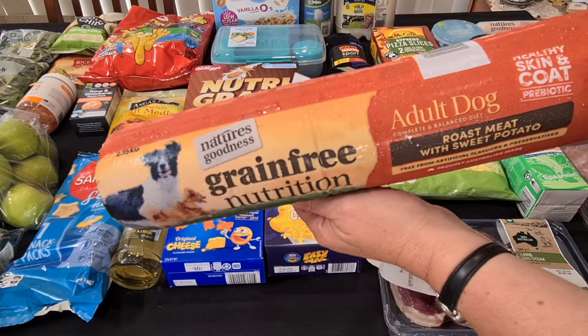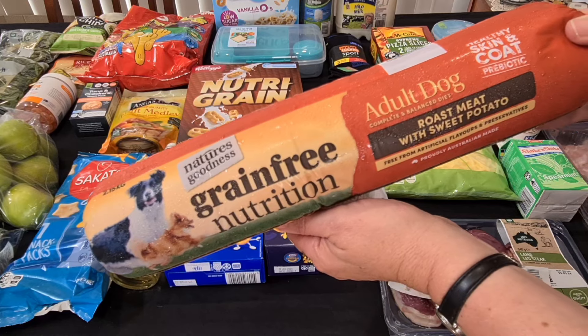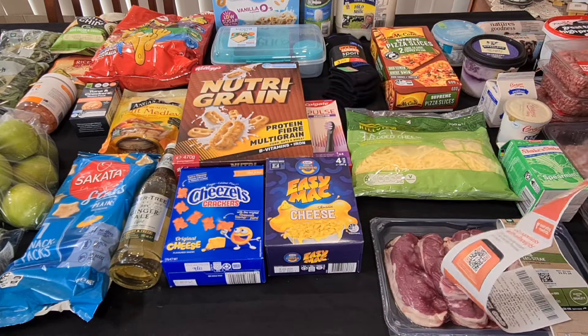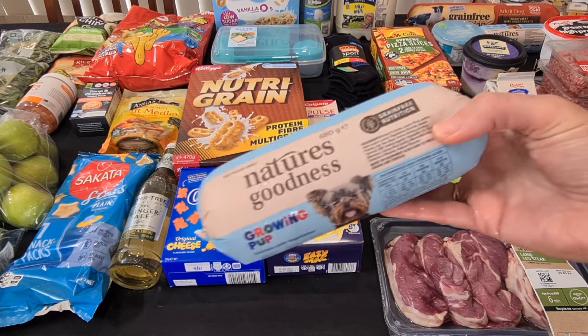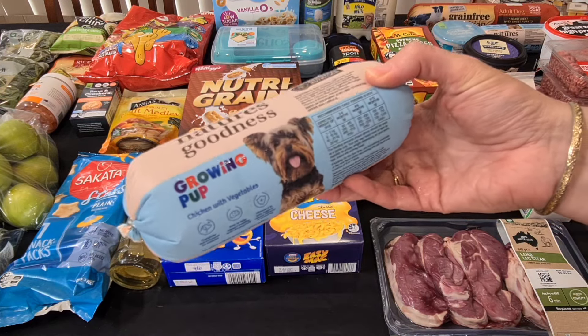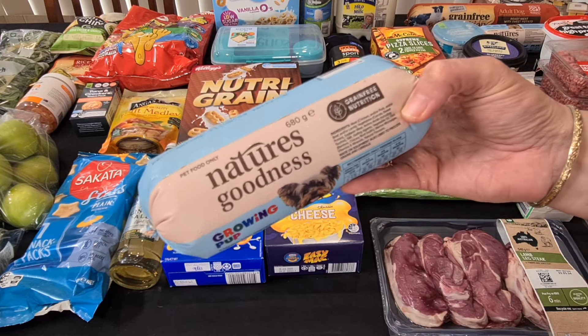First is Axel. He is our five-and-a-half-year-old German Shepherd. He has got the grain-free adult roast meat with sweet potato because there is still some left in the fridge — that one was $8. And then I also got two of the Growing Pup Nature's Goodness for Bella. She's our five-month-old German Shepherd. She has this with mints and some natural yoghurt and bits and pieces.